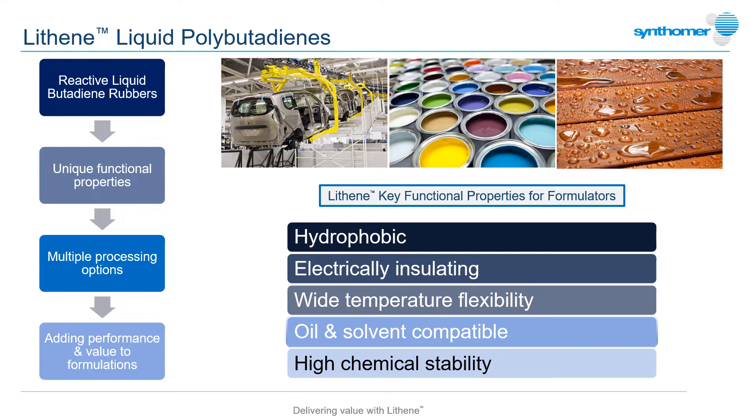they do have generally good compatibility with hydrocarbon solvents, natural and synthetic oils. Once formulated and cured, they have good resistance to a wide range of common solvents and chemicals.